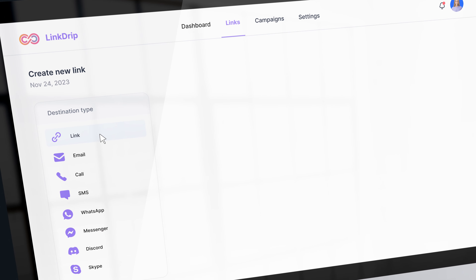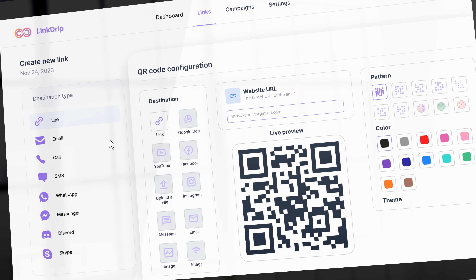You can create branded QR codes for your short links, and you can add your own custom domains so the links are recognized by your audience.